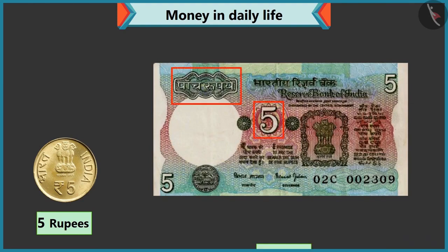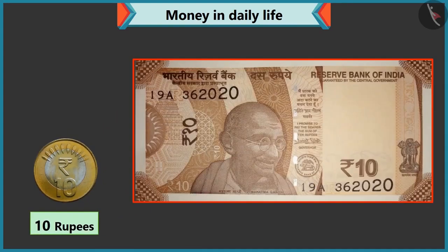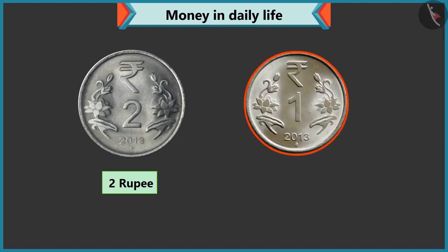Yes, five is written on this note as well. Look, Chi-Chi, ten is written on this coin, so its value is ten rupees. This is a ten rupee coin, and this is a ten rupee note. Now tell me what is the value of this coin? There is two written on this coin, so it is a two rupee coin. This coin has one written on it, so its value is one rupee.